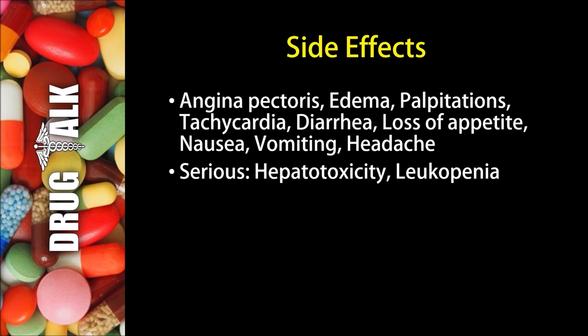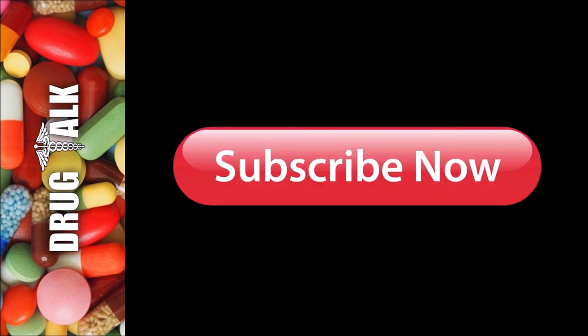Some patients may experience diarrhea, a loss of appetite, nausea or vomiting, as well as a headache. More serious side effects may be hepatotoxicity or leukopenia. That's all we're going to talk about today with Hydralazine or Apresoline.